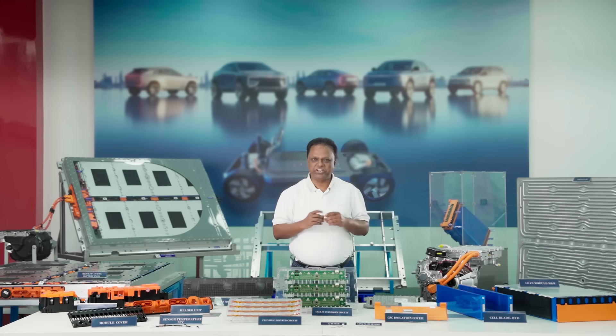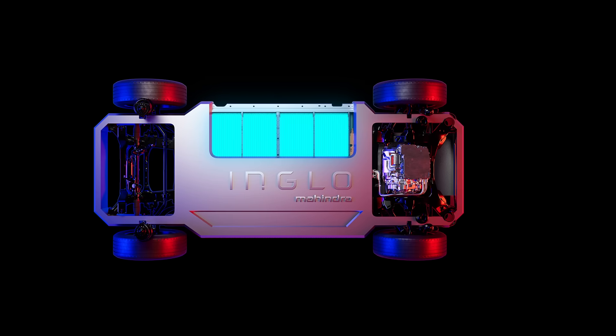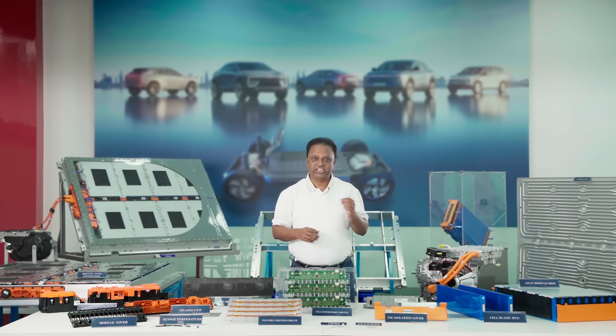In just a few days, we will unveil the BE6E and XEV9E — the next Indian icons that are ready to take on the best in the world. Built on our state-of-the-art Inglow architecture, these electric origin SUVs set a new standard in driving experience, technology and customer values. And as we approach the launch, I would like to take a few minutes to share what makes it so unique.